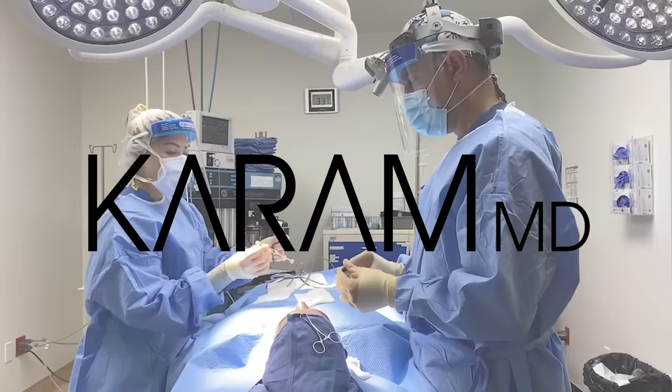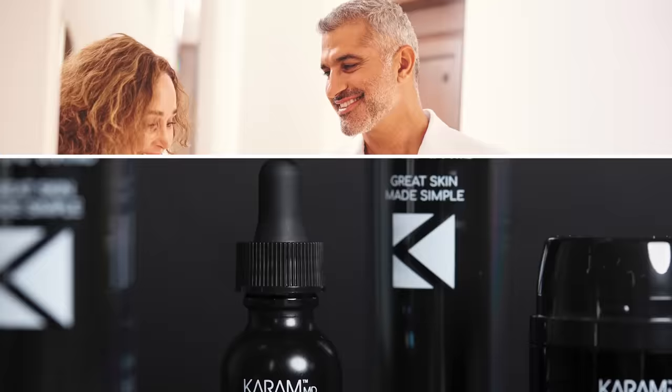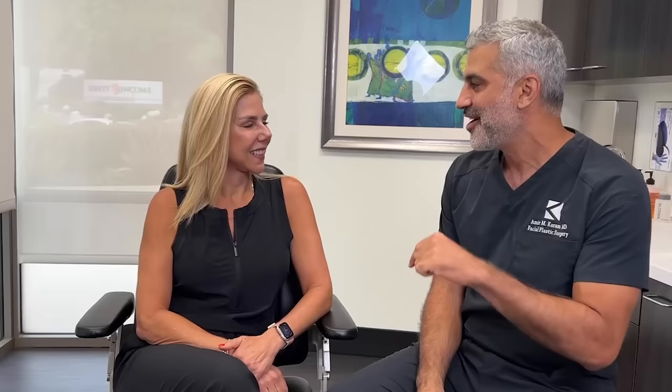Hi everyone, I'm Dr. Amir Karam, board certified facial plastic surgeon and founder and creator of Karam MD Skin. I specialize in facial rejuvenation, which helps people look as young as they feel.